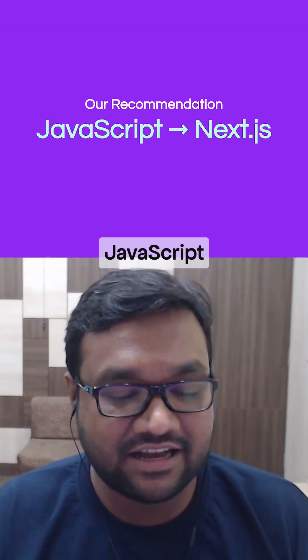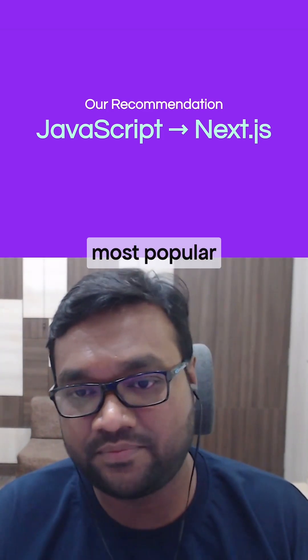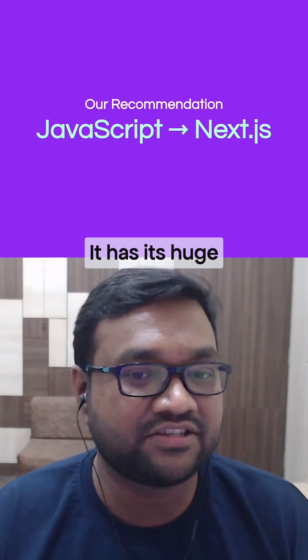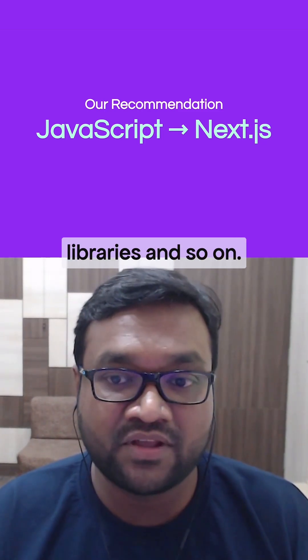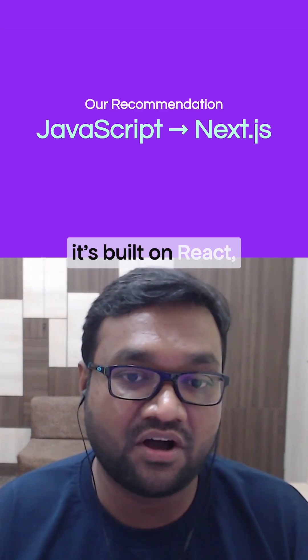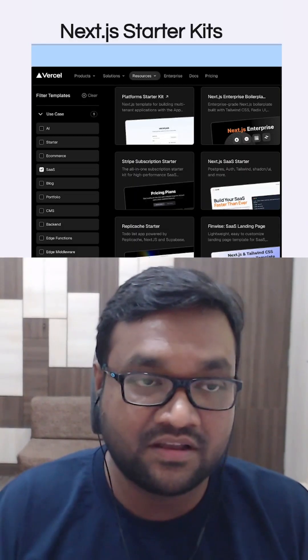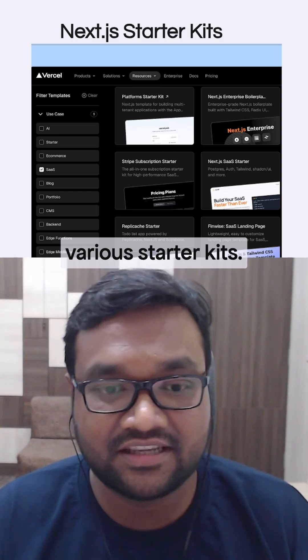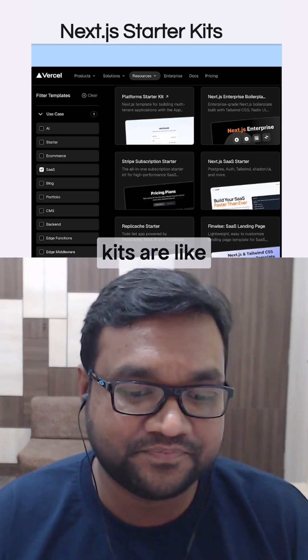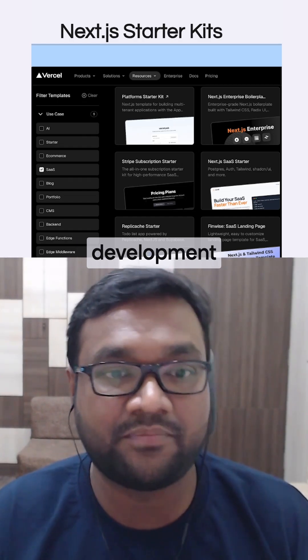In the JavaScript ecosystem, for the full-stack framework, I say go with Next.js. It is one of the most popular frameworks out there — it has a huge ecosystem of components and libraries. On top of that, it's built on React, which is the most popular library at the moment. For example, Next.js comes with various starter kits, which are like boilerplates or templates that help you get started with the development of your SaaS.